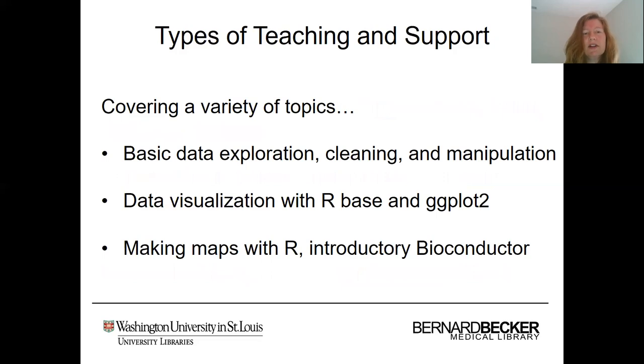As far as the variety of topics we cover in workshops and can support in our consultation services, these range from basic data exploration, cleaning, and manipulation to data visualization with R base and ggplot2, making maps with R, as well as introductory Bioconductor.